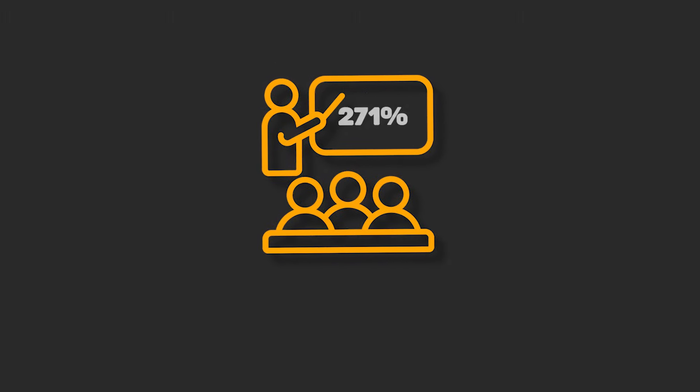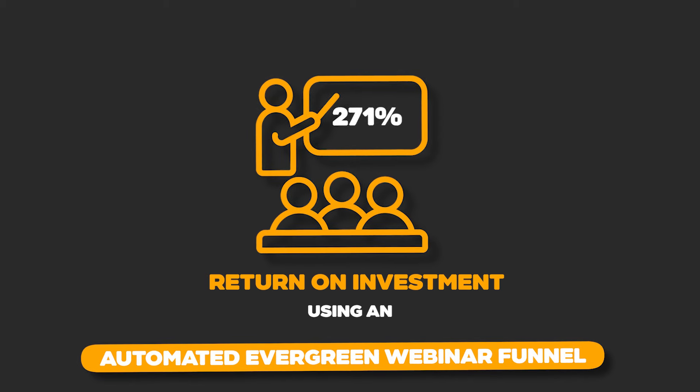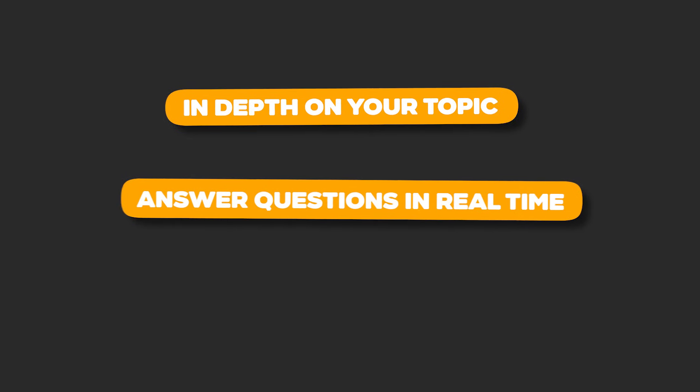While setting up an effective automated webinar funnel can be complex, the results can be impressive. For example, one course creator achieved a 271% return on investment using an automated evergreen webinar funnel. The beauty of webinars lies in their ability to showcase your expertise and build rapport with your audience. By presenting valuable content and addressing your audience's pain points, you create a connection that leads to higher conversion rates for high-priced courses. This format allows you to go in-depth on your topic, answer questions in real time, and demonstrate the value of your full course offering.